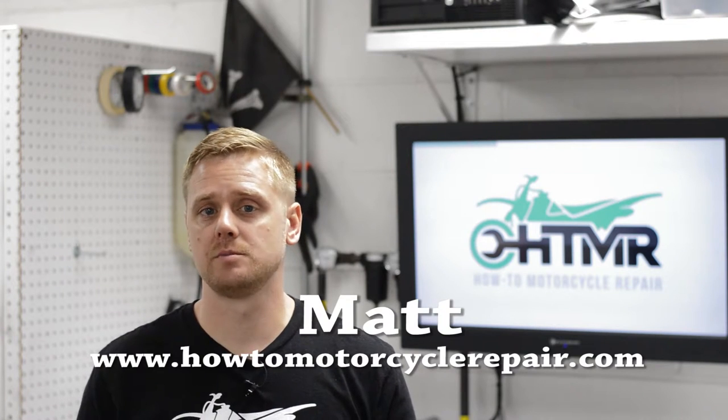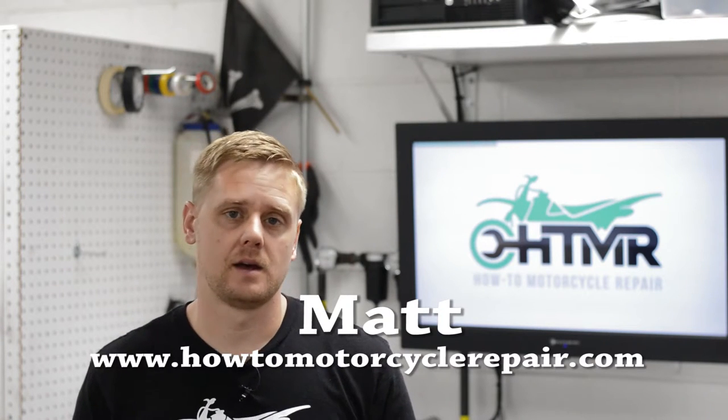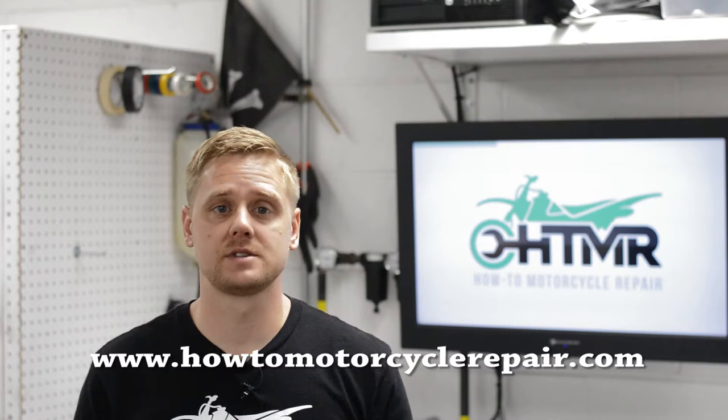Hey, what's up everyone, it's Matt from HowToMotorcycleRepair.com. In this video I'm going to show you how to install a new tire on a motorcycle.